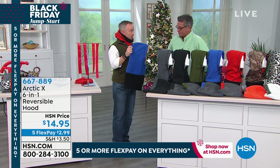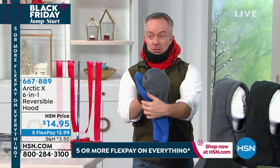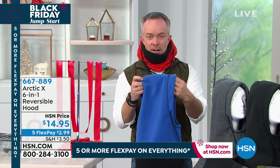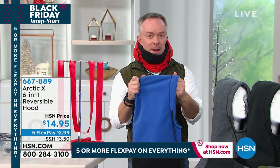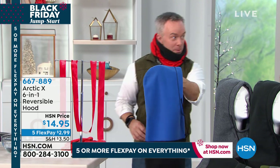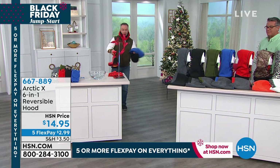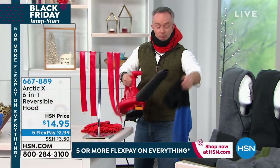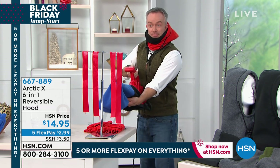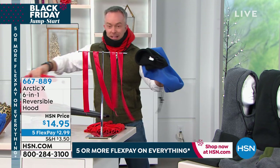It's reversible, with two layers of fleece and a urethane liner between those layers. Urethane stops the wind and stops the moisture. I'm going to make my own windstorm to demonstrate. Okay — you see the bluster? I'm going to put on the Arctic X hood. Watch: no wind can penetrate that urethane liner.